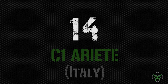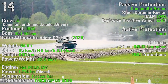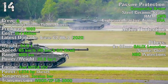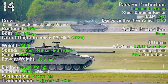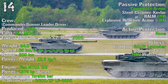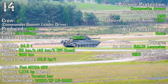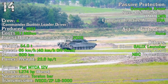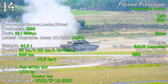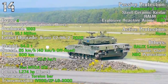The next tank in the list is the C1 Ariete from Italy. It's been produced from 1993, with the latest upgraded Ariete C2 or MK2 in development in 2020. It has a cost of 5.1 million dollars, a crew of 4 and a weight of 54 tons. It can reach a maximum speed of 65 km/h on-road or 40 km/h off-road. The maximum range is 600 km with an engine power of 1274 HP.